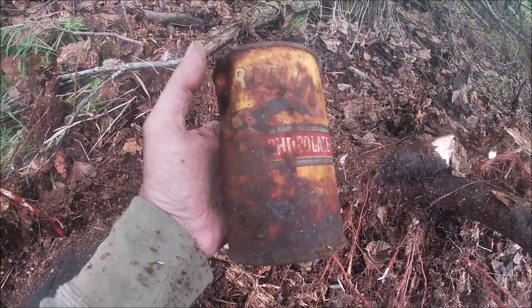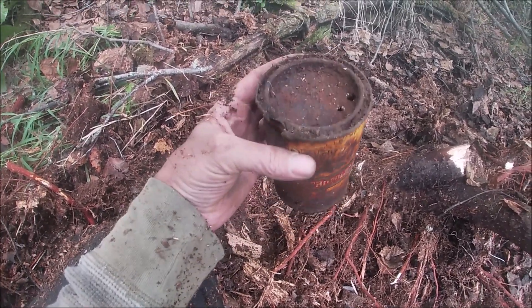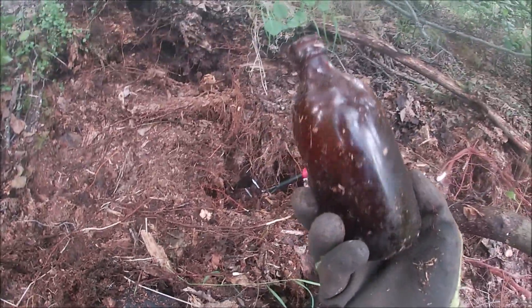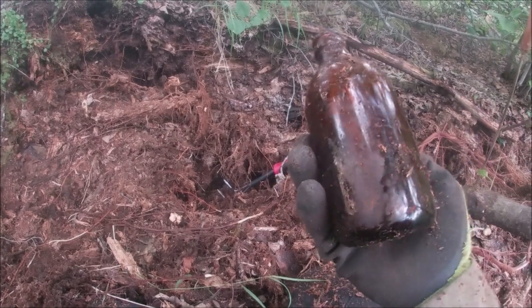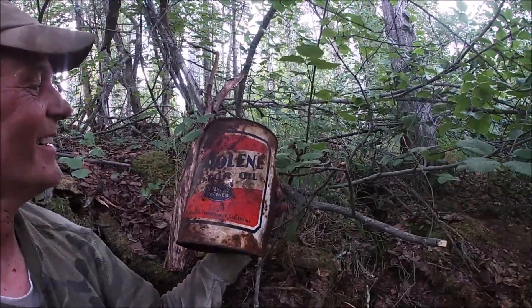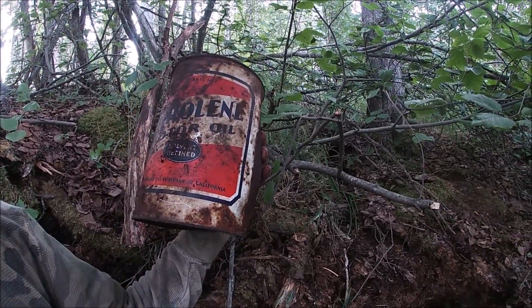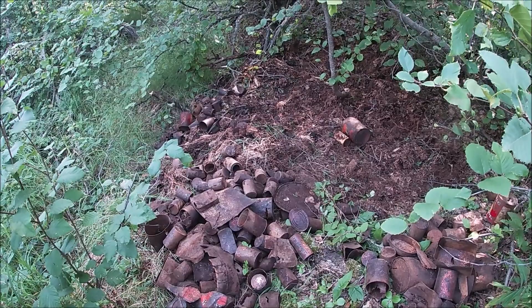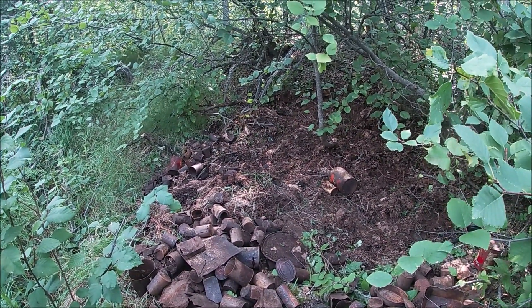I dug out this can of Ghirardelli's chocolate. I felt another bottle in here — it's just a stubby. All right, I'm covered in dirt. This has got to be the weirdest can of today — look at this can of motor oil, it's huge. That is a big can. So look at all these cans I found — I think I found four bottles and one was broke.